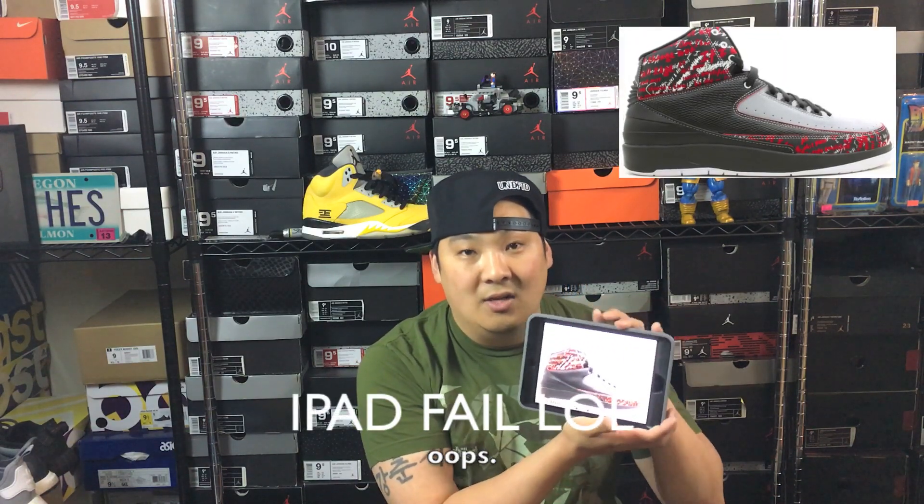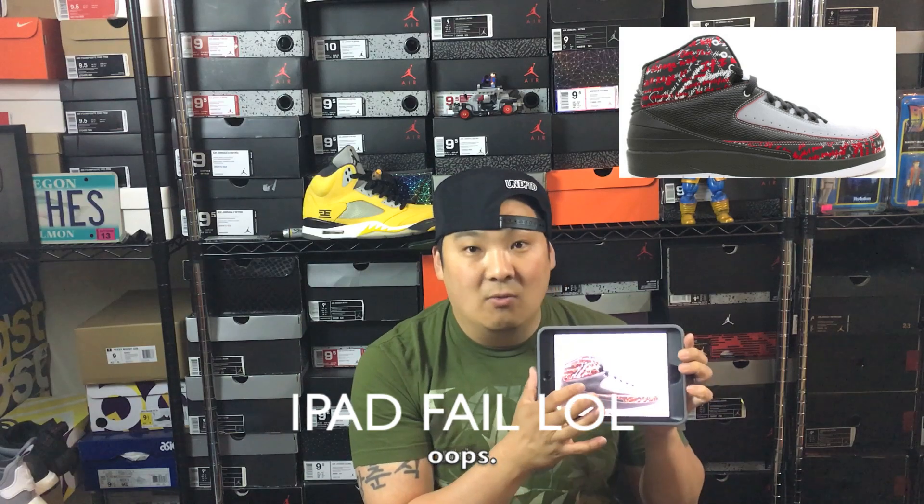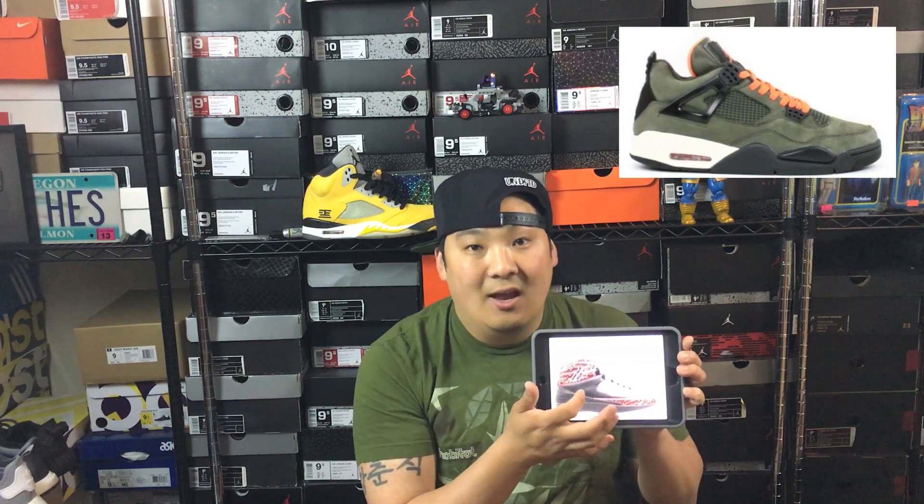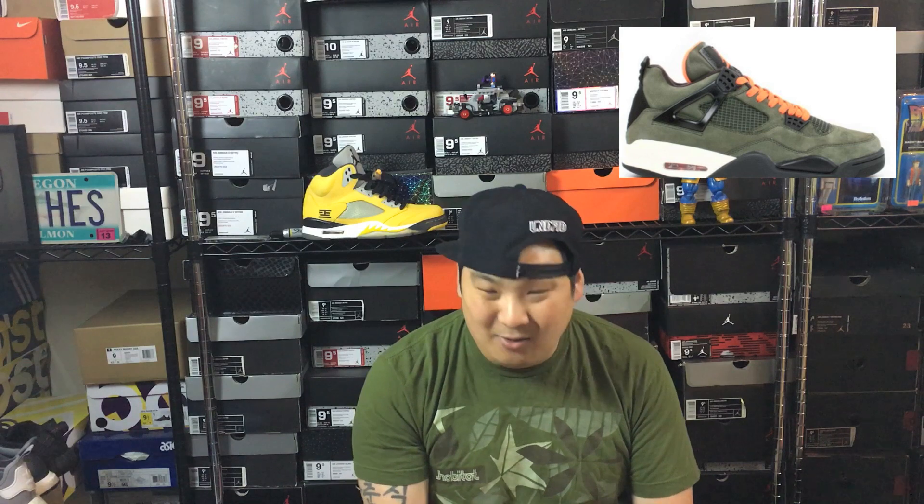I thought this would be a fun one. I want to start off by saying I'm not going to cover these ones because they're ones that everybody would want in their collection — the M&M 2s, the M&M 4s, and the Undefeated 4s. These shoes are just super sick, but the price points are kind of crazy. Unless Jordan Brand actually releases them, there's pretty much no chance we'll own them. I don't think they'll re-release them, but nothing's safe — the Tokyos aren't safe. But let's get into my Top 5.